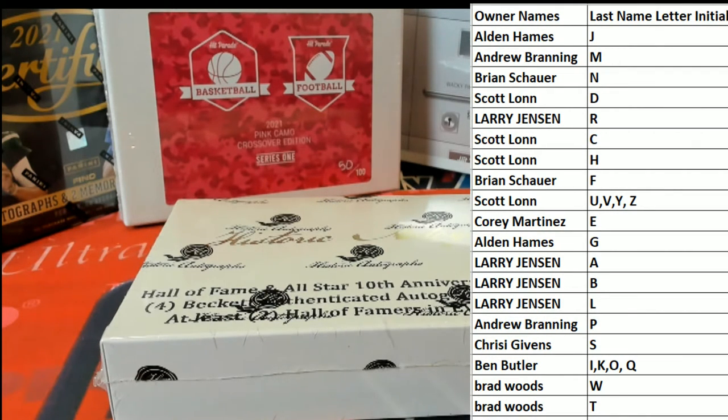Alright guys, last name letter here — last name starts with tonight. Good luck guys, let's see what we got here. Thanks everybody for joining.